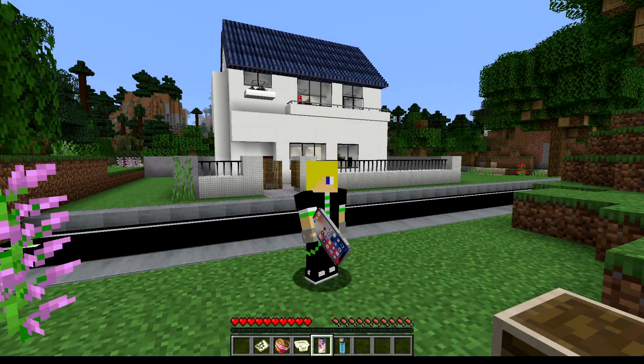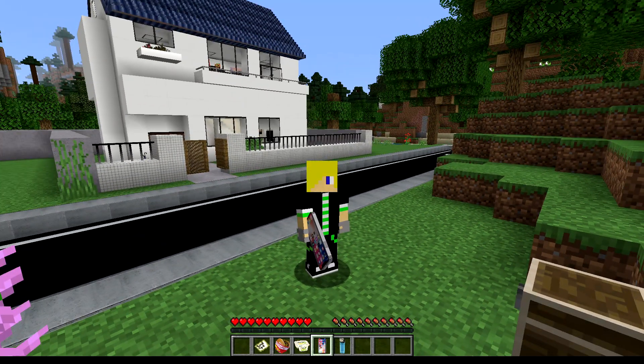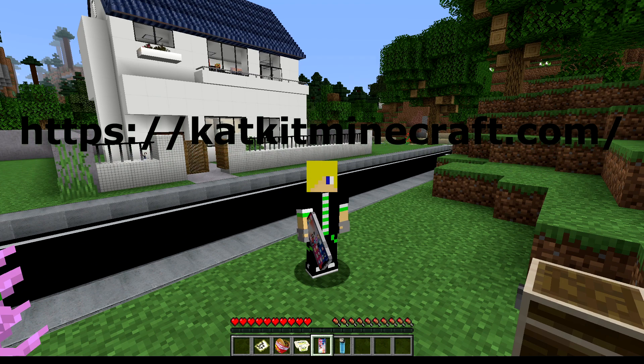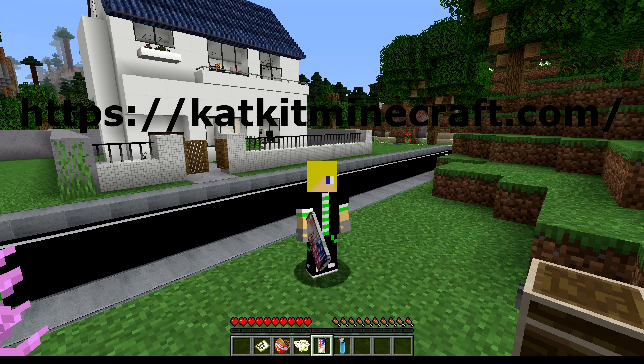Welcome back everyone to another resource pack showcase. This one is going to have a map, a pack, and 3D models all in one. These items are all available on Cat Kid's website, which I will have in the description, so make sure to go and check it out.